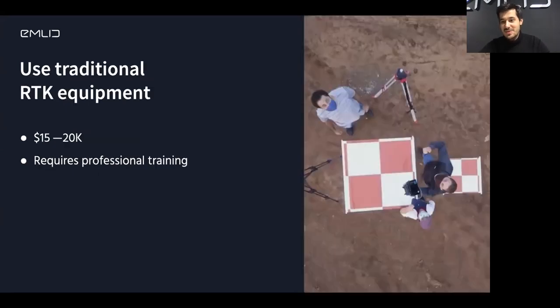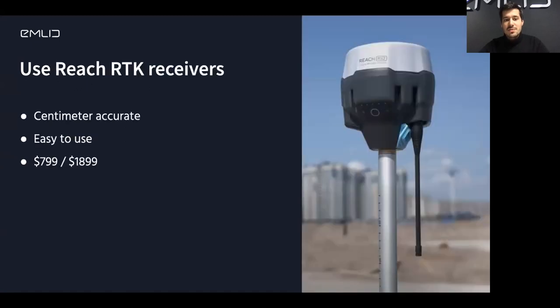The next natural step is to buy the equipment that surveyors use. But the problem is that the pricing is really steep — it could easily be $15,000 to $20,000. It requires training; it's not really intuitive and requires additional equipment like data collectors. It's not easy to figure out yourself. The option we offer is an RTK receiver that is easy to figure out yourself — really easy to use because we offer mobile apps, so all the measurements you do are from your mobile phone. It's centimeter accurate and at a really affordable price.